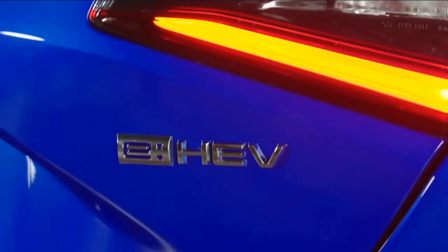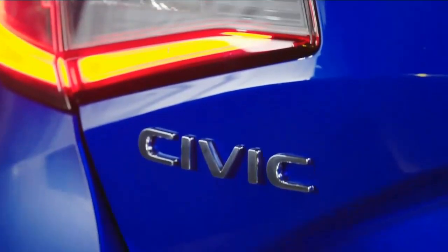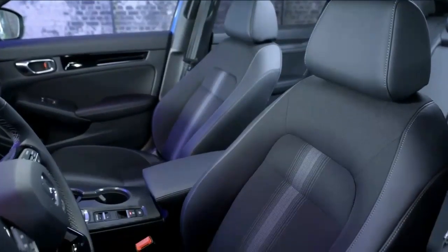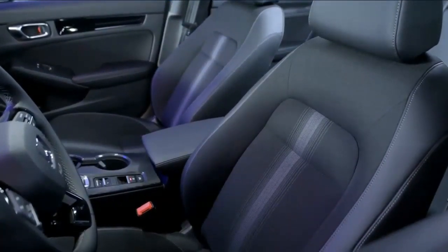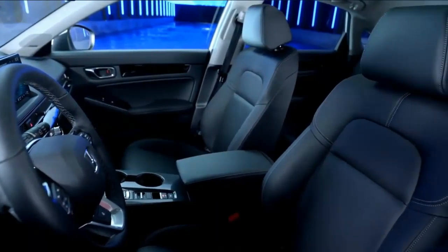Although the Civic isn't very quick, its ride and handling are cohesive and refined, easy for everyday drivers yet tuned with enthusiastic verve. In its first year on sale, the 11th generation Civic earned a finalist spot in our 2022 Car of the Year contest and a comparison test win. Bet on more victories still to come.